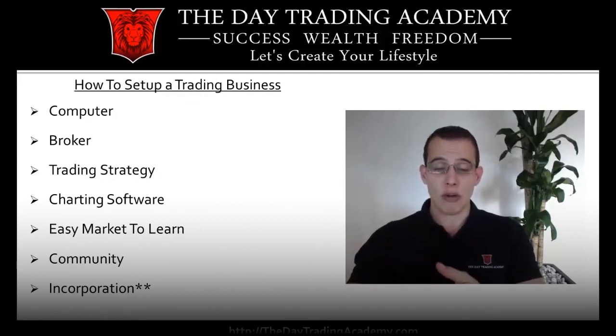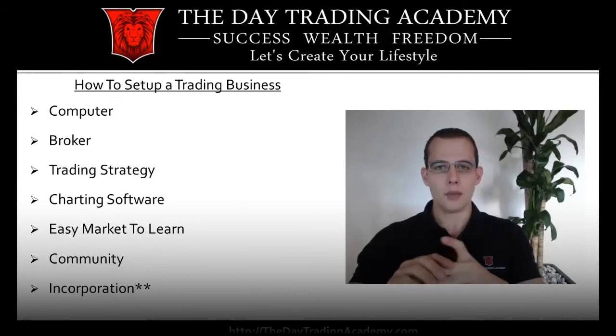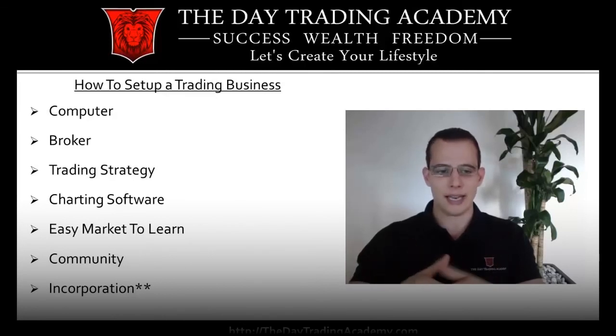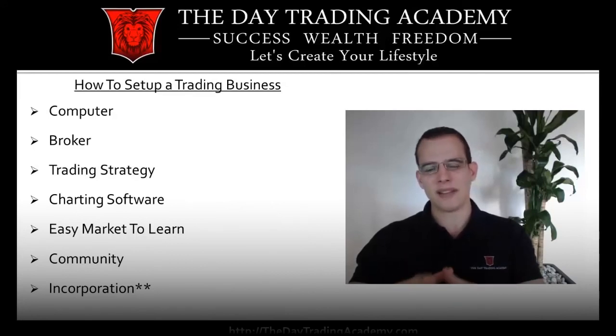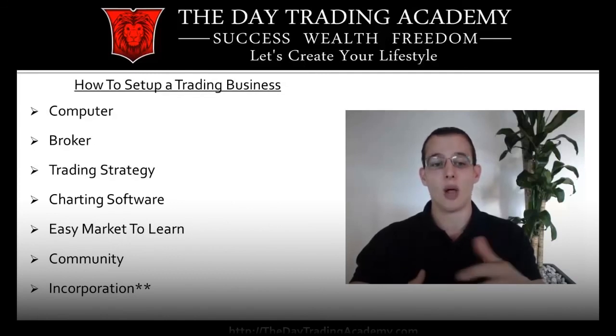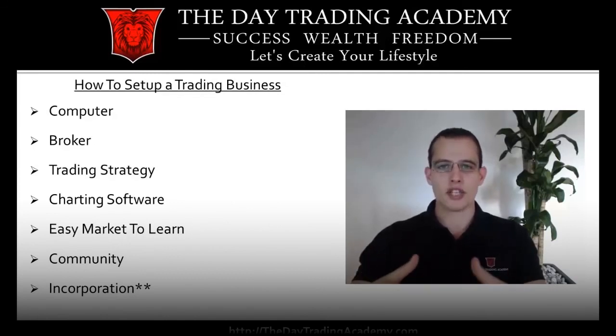You need a good trading strategy — the next video I'm going to do will talk specifically about trading strategies, so I'll just touch on that lightly here. You need charting software, something to be able to put in and take orders. You need an easy market to learn. And something that a lot of people don't discuss is community — the whole aspect of being able to help one another. The last thing is incorporation; many people do look to incorporate their trading as its own business.